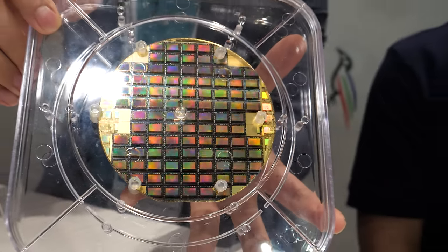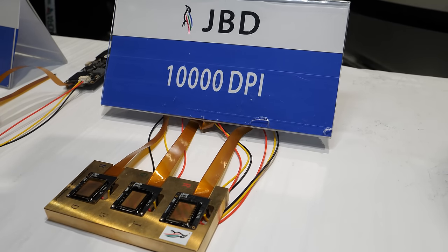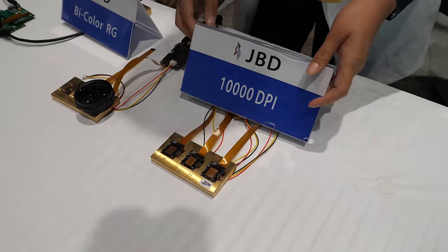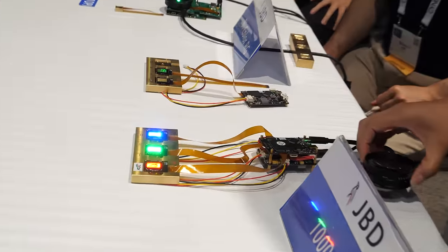That's an extremely high pixel density. We also have something even higher on this side — a 2.5-micron pitch panel, that's 10,000 DPI. Let's light it up. It's extremely bright — it can go up to 1 million nits at this size. You might need sunglasses. This is actually a world record for that dimension and brightness.